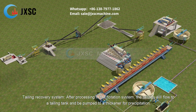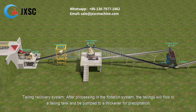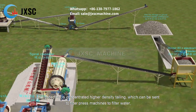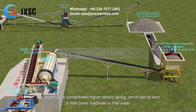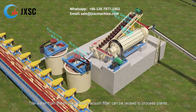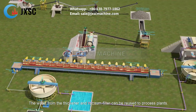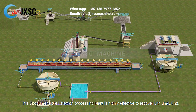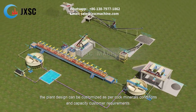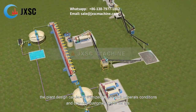In the tailing recovery system, tailings from the flotation system flow to a tailing tank and are pumped to a thickener for precipitation. The underflow is concentrated higher-density tailing, which is sent to filter press machines to filter out water, finally yielding dry tailing that can be transported away. Water recovered from the thickener and vacuum filter can be reused in the processing plant. This spodumene ore flotation processing plant is highly effective for lithium recovery, and the plant design can be customized per rock mineral conditions, capacity, and customer requirements.